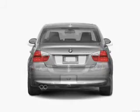Introducing the 2008 BMW 3 Series. If you're looking for a first-rate auto, this one could be yours today. With a reliable six-cylinder engine that responds smoothly to its automatic transmission.